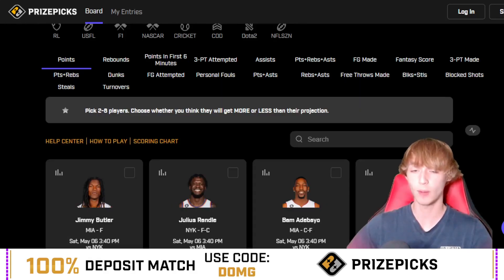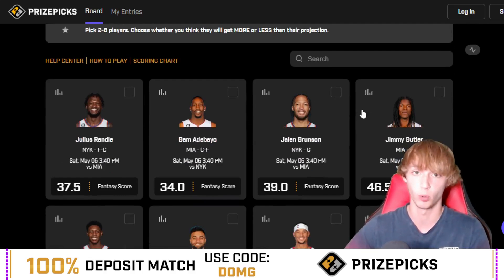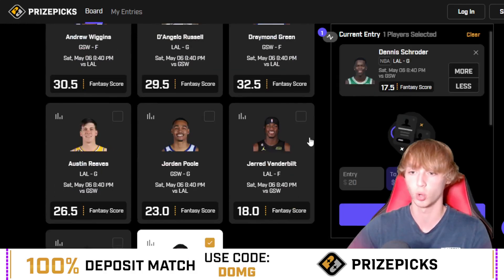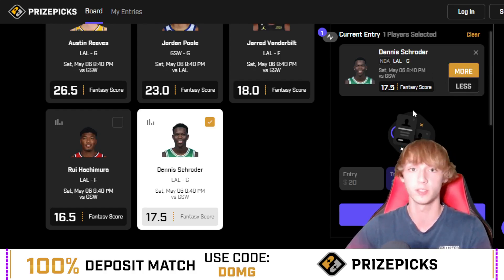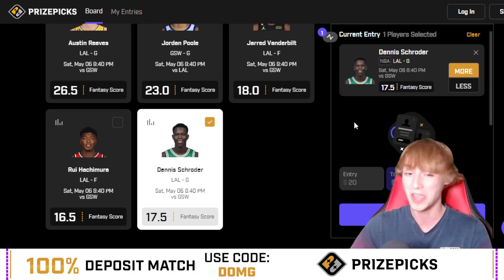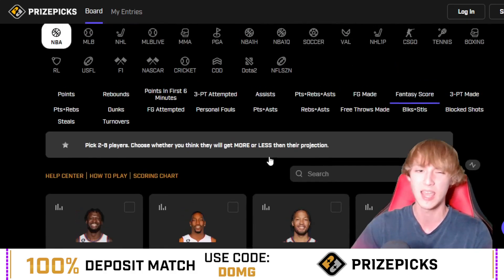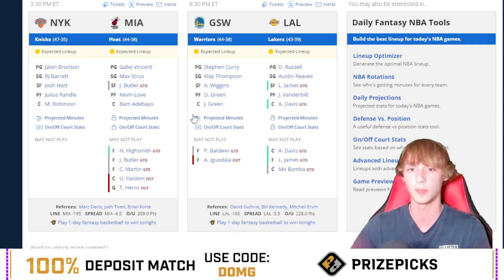Player prop number two — heading over to the fantasy score category. I also like the spot on a sportsbook for points plus assists. For the later game today, going with Dennis Schroeder. He was at 16.5 earlier — I missed the bump, unfortunately — he got bumped to 17.5. I do still like him over 17.5 fantasy score. He sold last game due to a massive blowout, and I'm expecting a bounce back today.